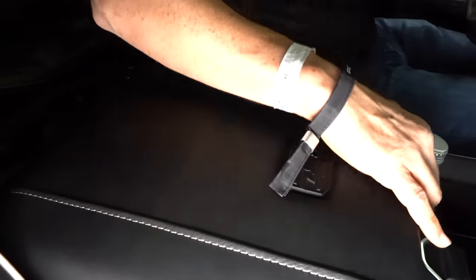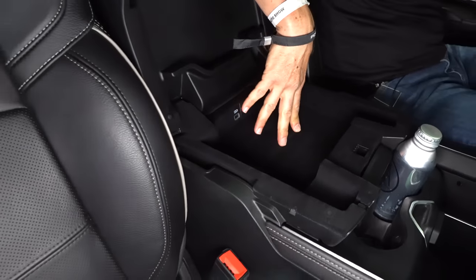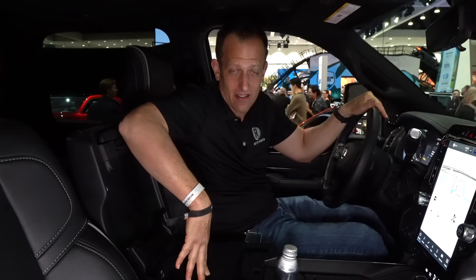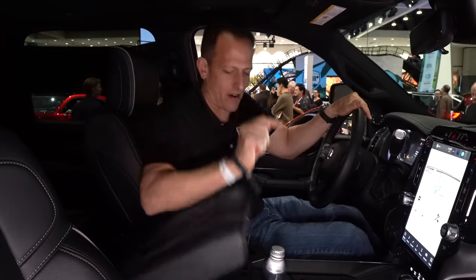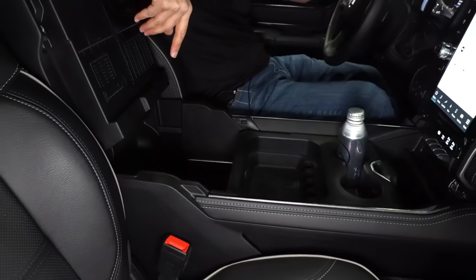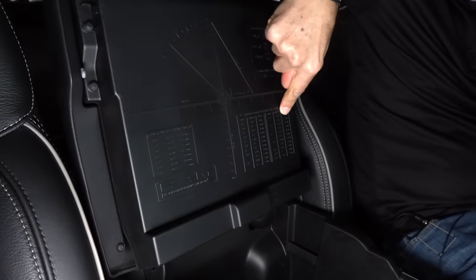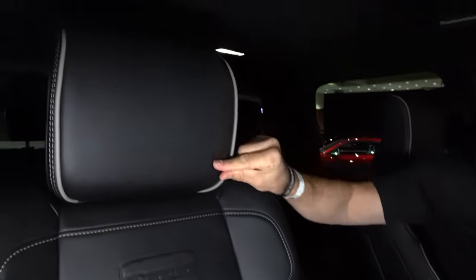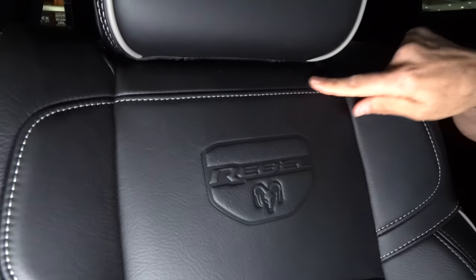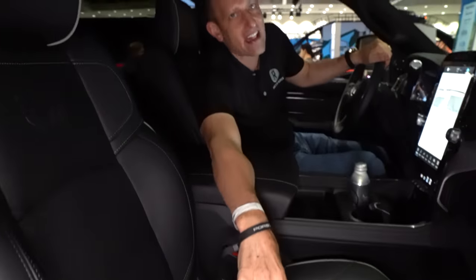The Ram Rebel badge on the center console — open it up, and you've got felt lining and a USB-A port. Open it up even further for that tray with additional space — this has more room than most. You also have measurements printed on the back, which is handy. Then your seats — the piping, the leather, the Ram Rebel branding — this is where trucks are not like trucks from the past. There's also a standard-sized sunroof, though a panoramic sunroof would be better.